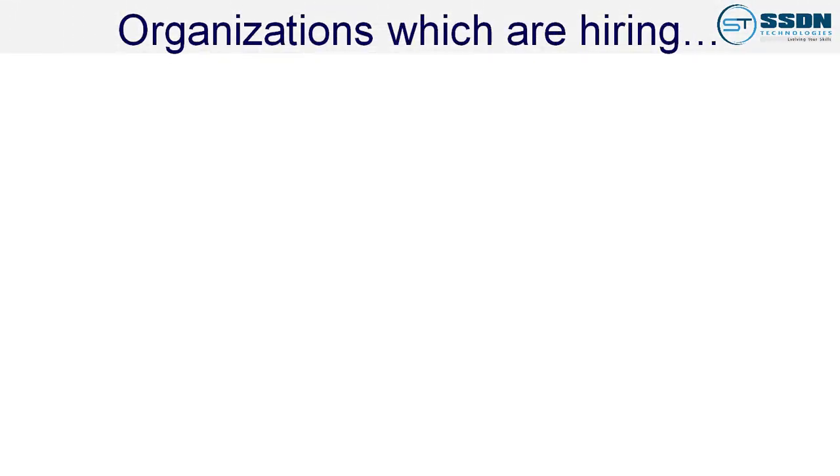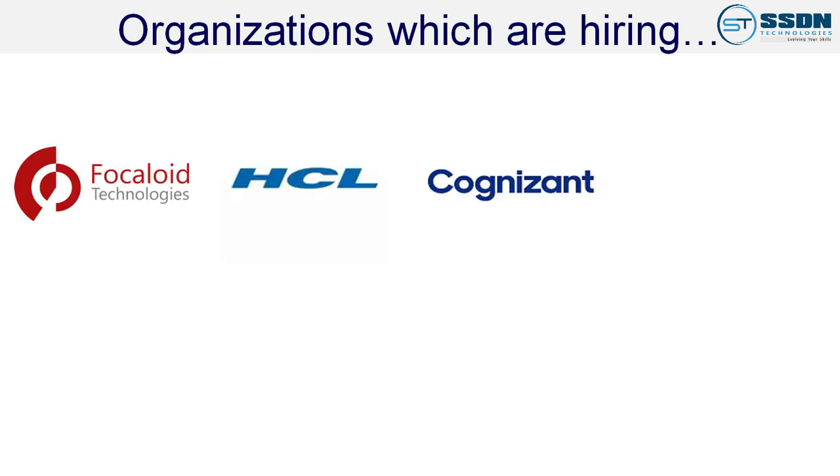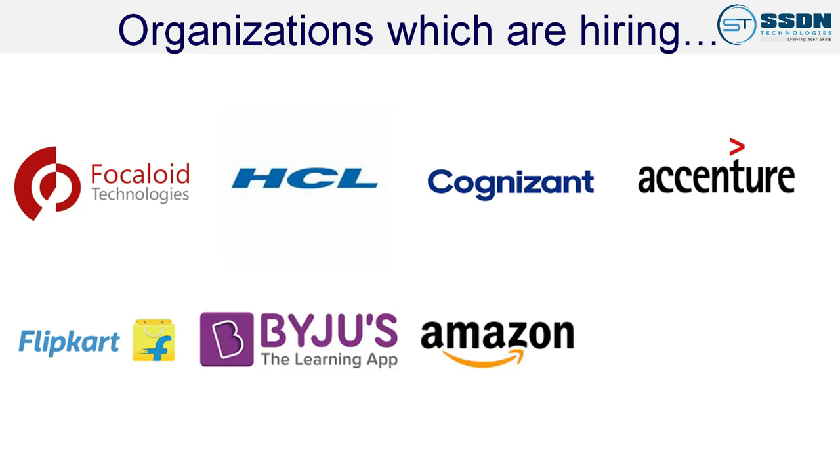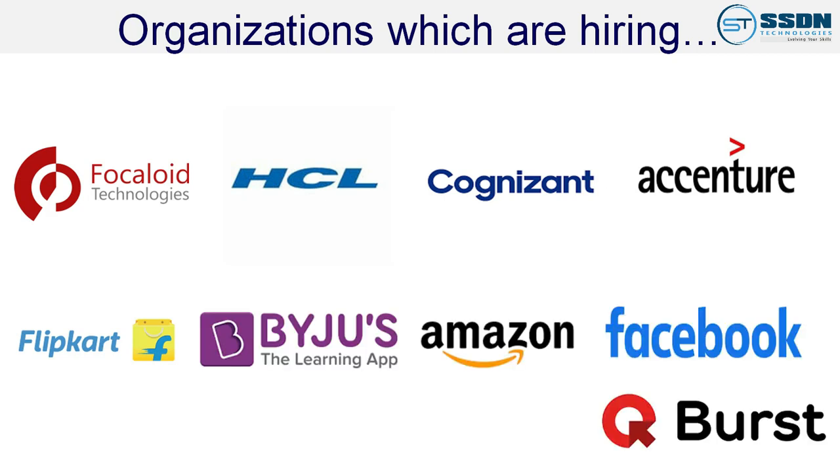Organizations hiring for front end, back end and full stack developers include Focalight Technologies, HCL, Cognizant, Accenture, Flipkart, Biojuice, Amazon, Facebook, QBus Technology and TechCentrica. If you want to become a web developer, you can enroll at SSGN Technologies.